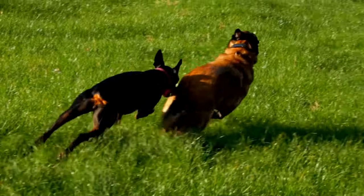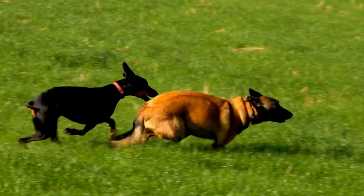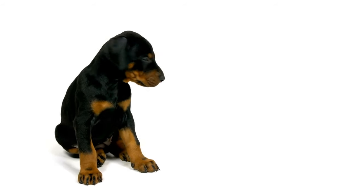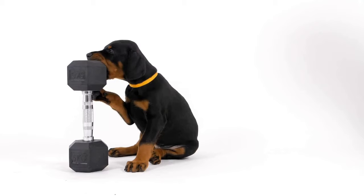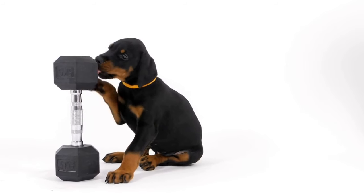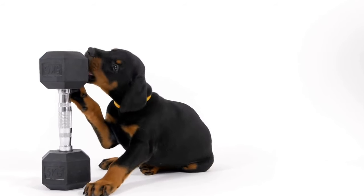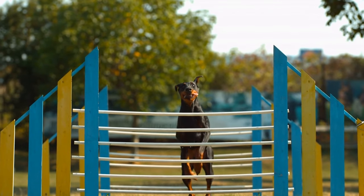Aside from regular grooming, proper nutrition plays a significant role in maintaining a healthy coat. Ensure you are feeding your Doberman Pinscher a balanced and high-quality dog food that meets their nutritional needs. A diet rich in omega-3 fatty acids, such as those found in fish oil supplements, can help promote a healthy and shiny coat. Consult with your veterinarian to determine the best diet for your Doberman Pinscher.